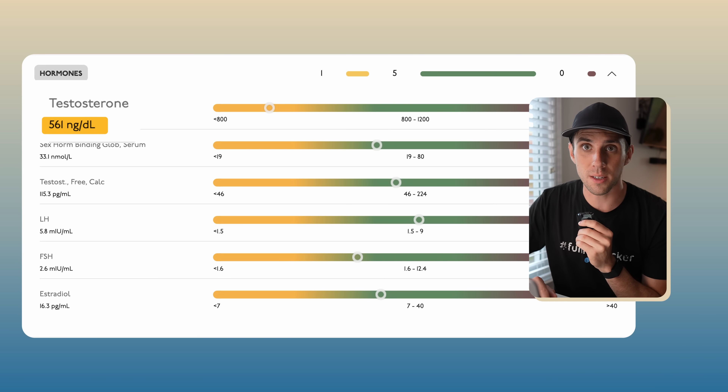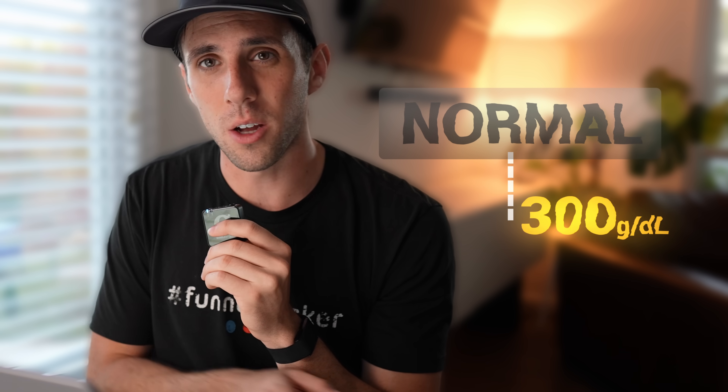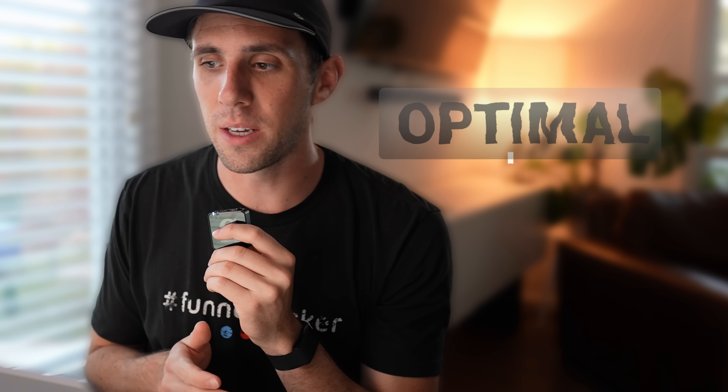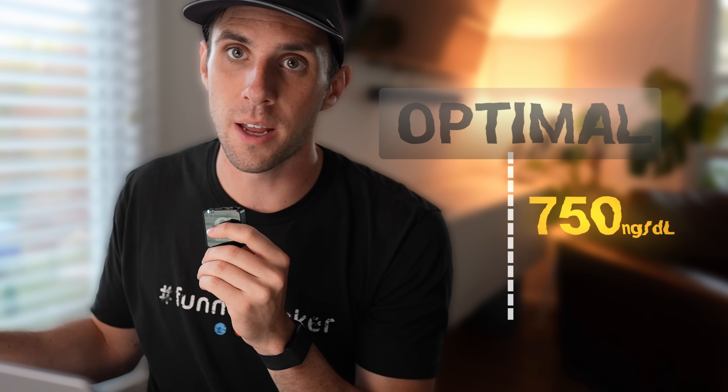The other reading that really stands out as being quite a ways outside of optimal is my testosterone. My testosterone is at 561 nanograms per deciliter, which for me is actually pretty good. There's a difference between normal and optimal. Normal testosterone ranges all the way down to like the 300s and up to about the 800s. Optimal for people that are natural is going to be probably 750 to 900 nanograms per deciliter. 561 is actually one of the highest readings that I've had since I started measuring. About a year ago, I was in the low 400s, so I've come a long ways.